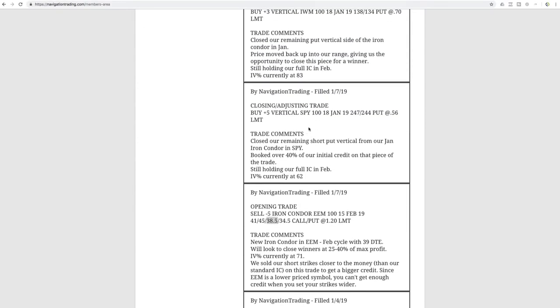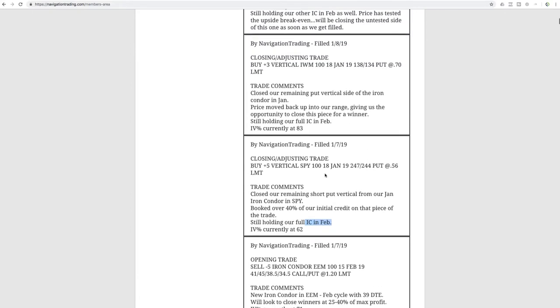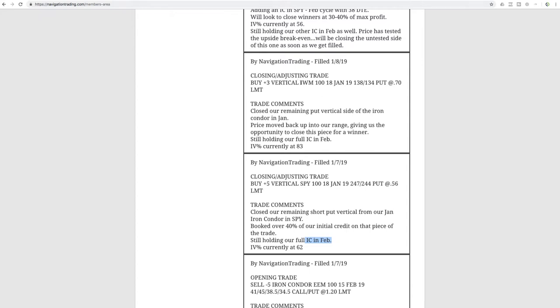Next trade was SPY. We had an iron condor where price came through to the downside and breached our downside break-even, so we closed out our untested side. Then price rallied all the way back into range, and we closed our remaining short put vertical, booking over 40% of our initial credit on that January iron condor. We were still holding our full iron condor in February. A similar situation occurred in IWM — iron condor, price came down, breached the downside break-even, we closed the untested side, then closed the put vertical when price rallied. Still holding the full iron condor in February.